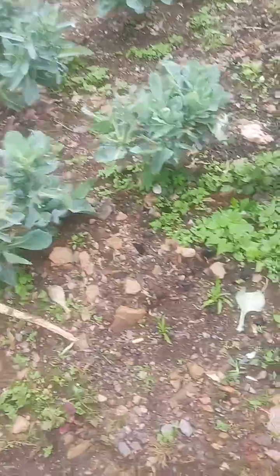Here we find a kitchen garden. This is a tree cabbage — all these are tree cabbage.